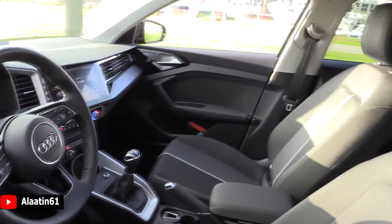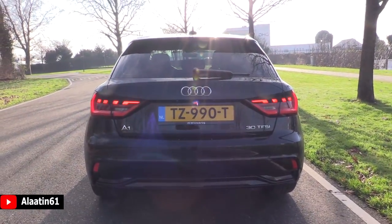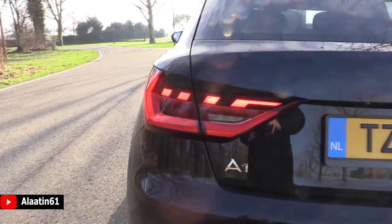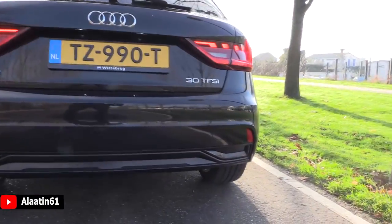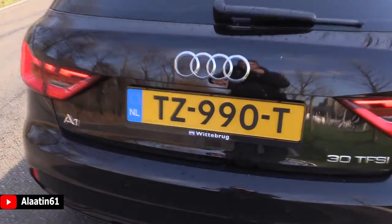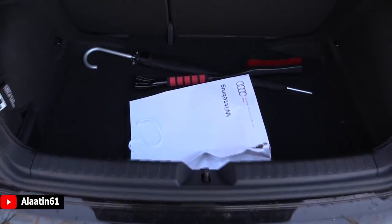Beautiful Audi A1 virtual cockpit. We will take a look at the interior in a few moments. It has more space in the interior when I compare it to the previous generation, and the rear of the car is different. The tail lights are new, the design is also new. The 30 TFSI badging is also new. It has the dynamic turn signals in the back, which is a great feature. You can even buy it with the rear view camera. The trunk space is a little bit more, and you can fold the rear seats down for even more space. Plenty of space for a small hatchback in my opinion.